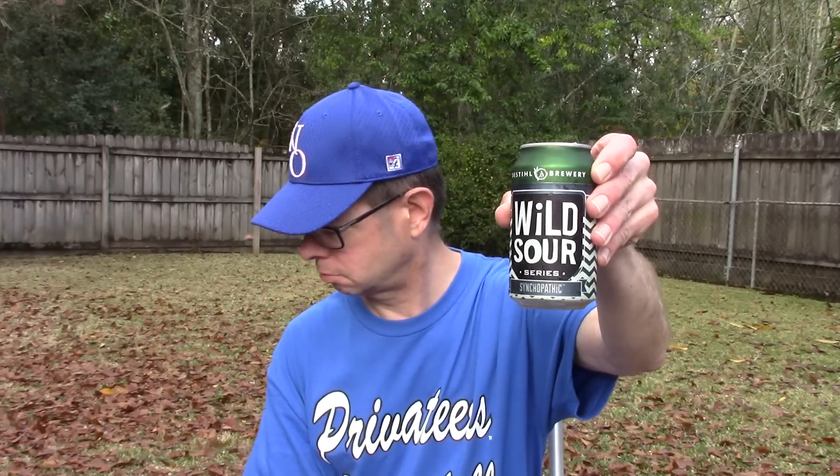We have the Stills Wild Sour Series Syncopathic. They don't say anything about the ingredients on the website — just that it's dry-hopped and will have that characteristic. 6% alcohol, 8 international bitterness units. So I'm expecting it to be quite tart but not bitter in any way.